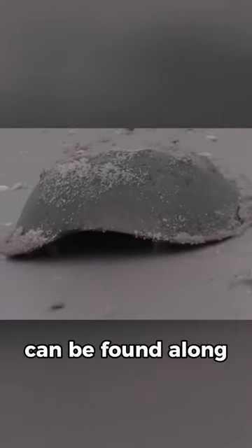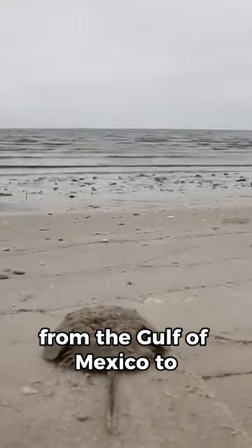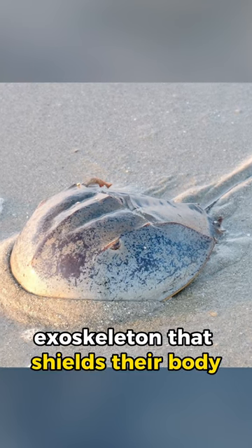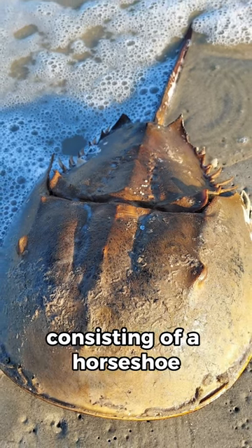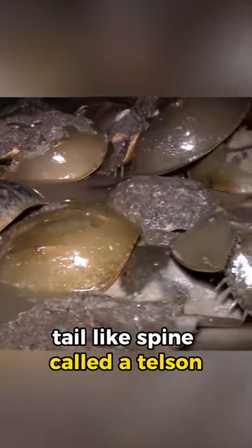These prehistoric creatures can be found along the Atlantic coasts of North America, from the Gulf of Mexico to the northeastern United States. They have a hard exoskeleton that shields their body, consisting of a horseshoe-shaped carapace and a long tail-like spine called a telson.